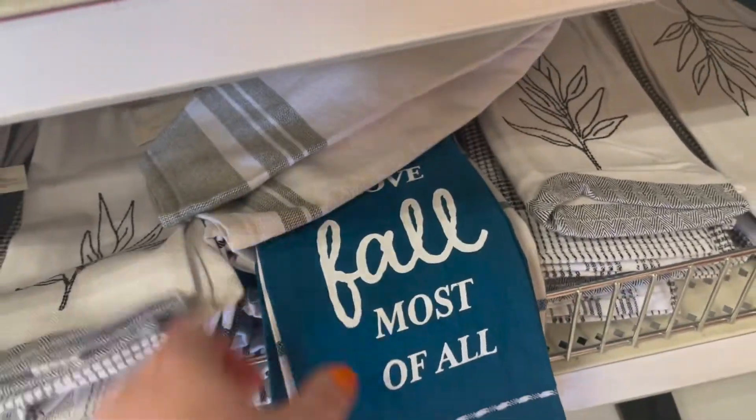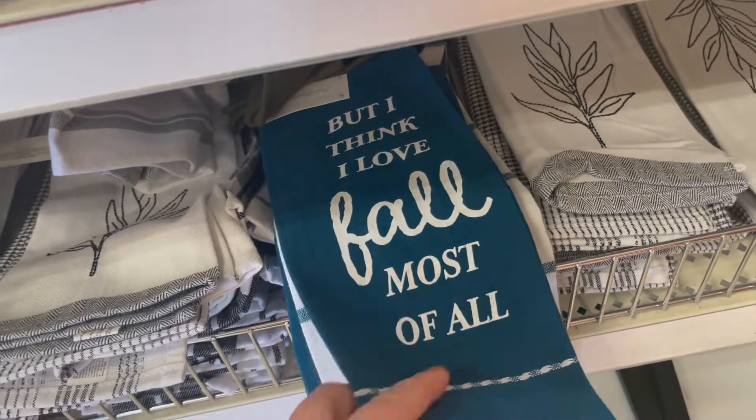Oh, these are cute. I think I love fall most of all.